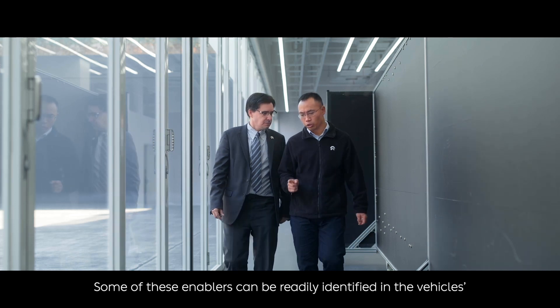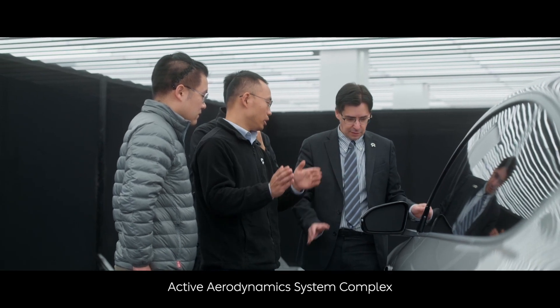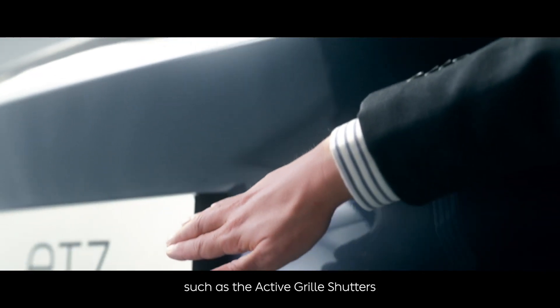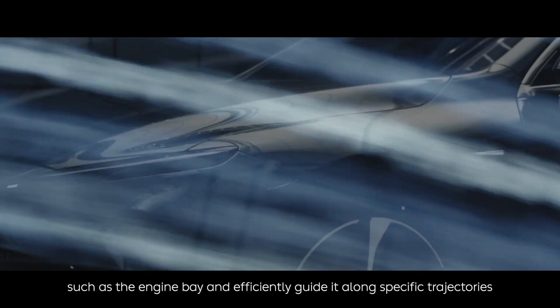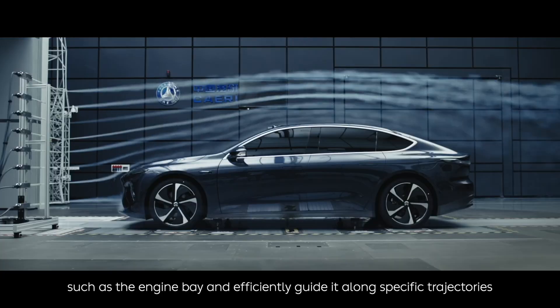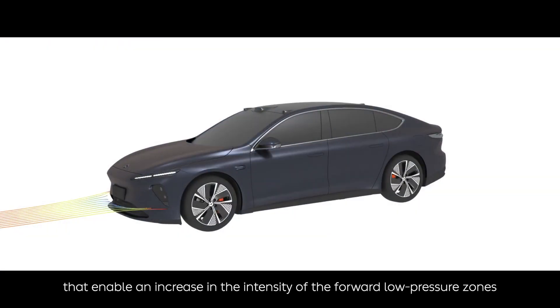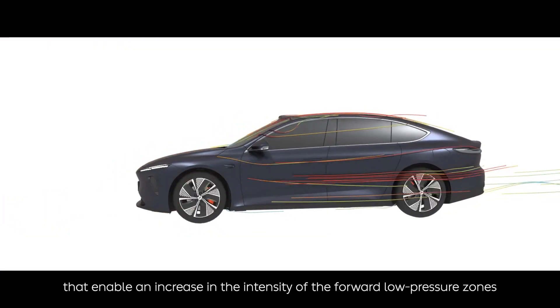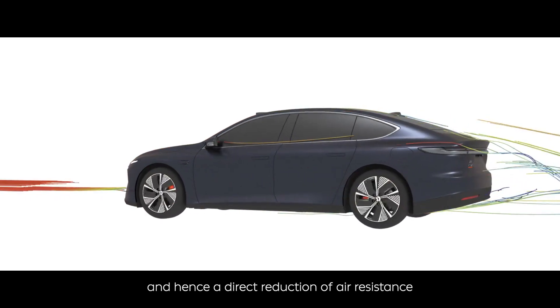Some of these enablers can be readily identified in the vehicle's active aerodynamics system, such as the active grille shutters that impede air flowing into an uncontrolled environment such as the engine bay and efficiently guide it along specific trajectories, enabling an increase in the intensity of forward low pressure zones and hence a direct reduction of air resistance.